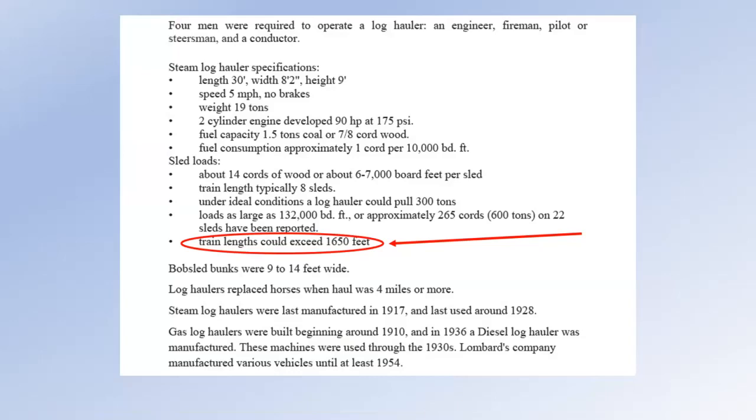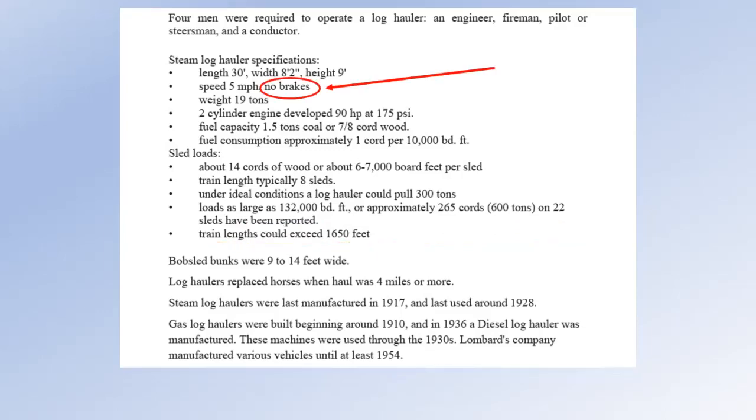Some of the specifications: it's a pretty good-sized machine — 30 feet long overall, nine feet tall. Could haul a lot of stuff, but not on dirt — on really iced snow. Train lengths could exceed 1,650 feet, which is a lot considering they're not on rails — a pretty long log train. Manufactured 1917 to 1928, then he started building some gas-powered ones. One of my favorite stats: speed five miles an hour, no brakes — there are absolutely no brakes on this thing, which is just fascinating considering how heavy and long these log trains were.